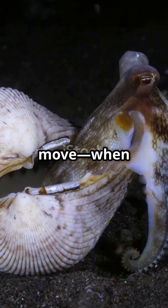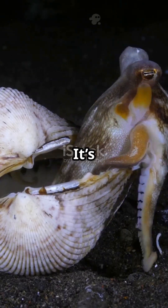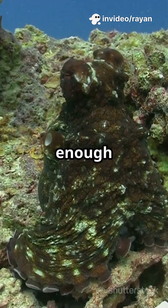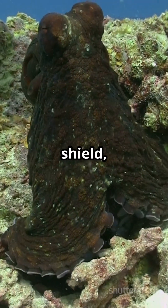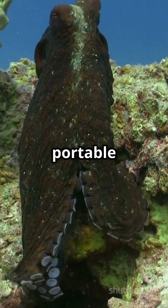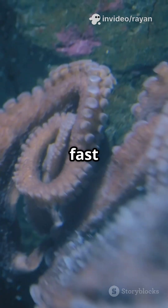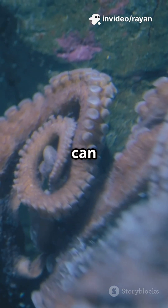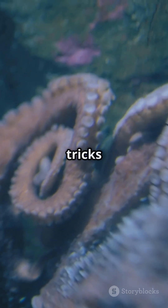But here's the genius move. When danger shows up, the octopus slips right inside the coconut shell — it's like having a secret escape pod ready at all times. Or if it's lucky enough to find two halves, it grabs them and snaps them together like a shield, turning itself into a walking, portable fortress. It's the ultimate DIY armor in the animal kingdom. It's fast thinking, and shows just how adaptable and inventive octopuses can be in the wild. They're constantly observing, learning, and coming up with new tricks to survive.